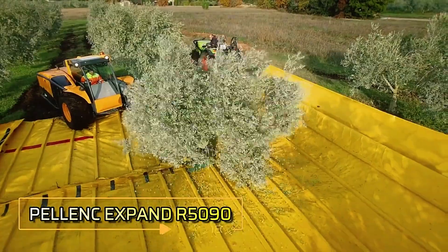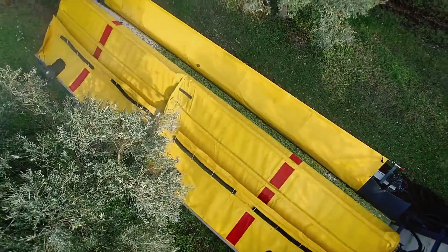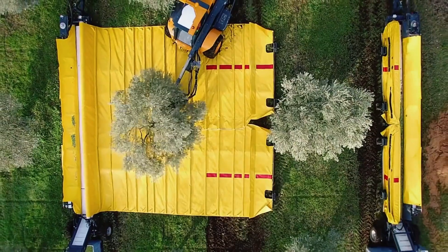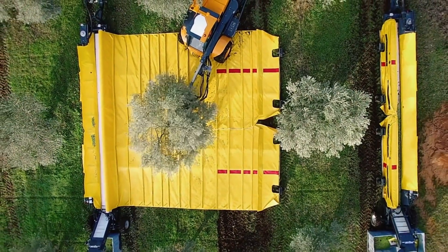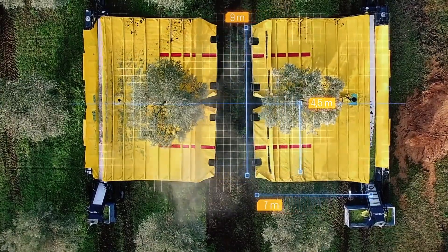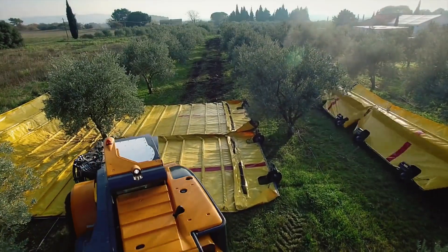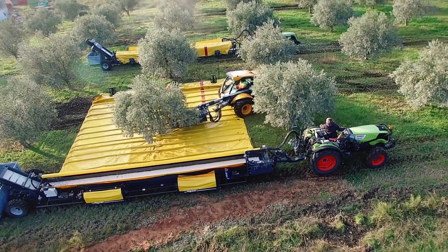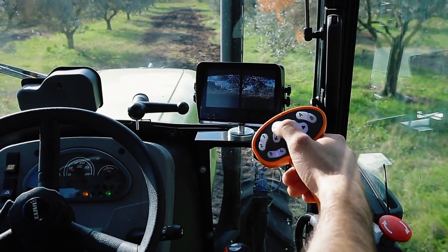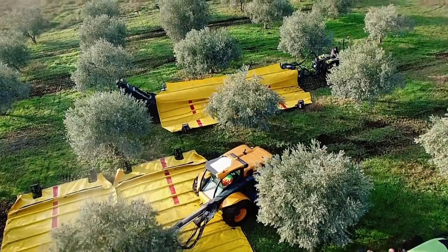The Pelink Expand R5290 is an innovative solution designed to revolutionize fruit harvesting, enabling quick and efficient collection from trees. This specialized trailer features a retractable tarpaulin that captures falling fruit, ensuring minimal damage during the harvesting process. Once the fruit lands on the trailer, a sophisticated sorting system utilizes powerful fans to clear away debris, streamlining the collection and preparing the fruit for storage. Remarkably, this system allows just two operators to handle up to 300 kg of fruit in a single operation, enhancing productivity by an impressive 80% compared to traditional methods.